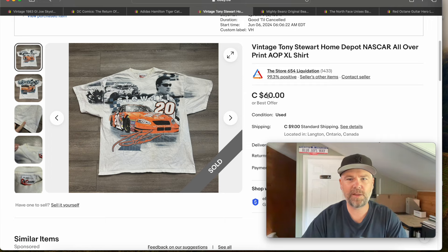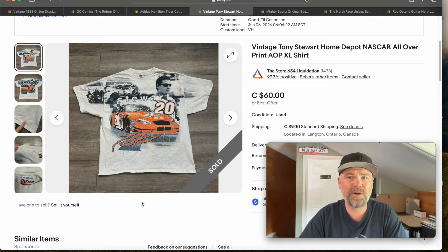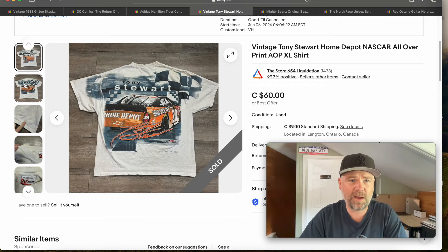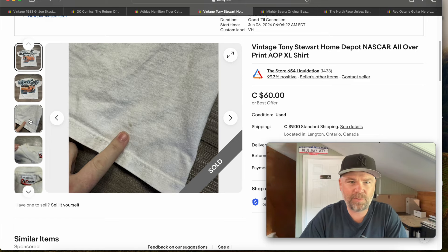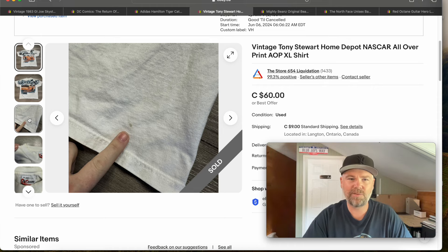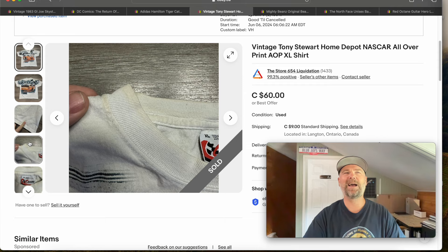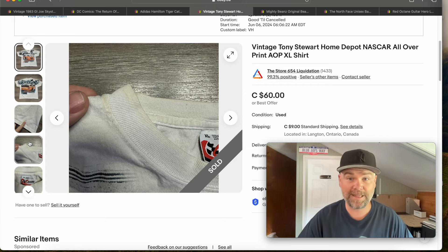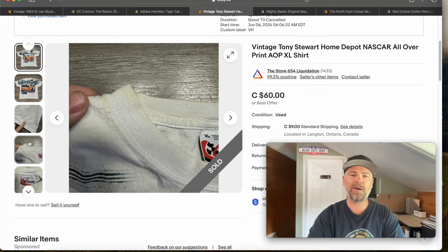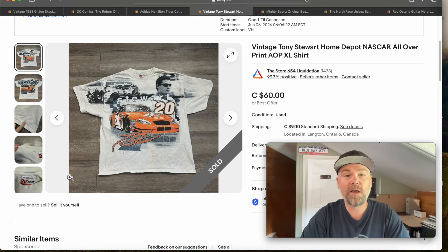Next — I got $48 plus shipping on this all-over-print Tony Stewart vintage t-shirt. It's a pretty cool all-over print. It did have a little bit of flaws — I like to point out these little things because if you don't, somebody gets it and has reason to complain. There's a little bit of staining. It's not really that crazy that somebody didn't want to pay $60 for this. I did clean it up enough that I was happy listing it, and I wound up taking a best offer of $48 plus shipping.